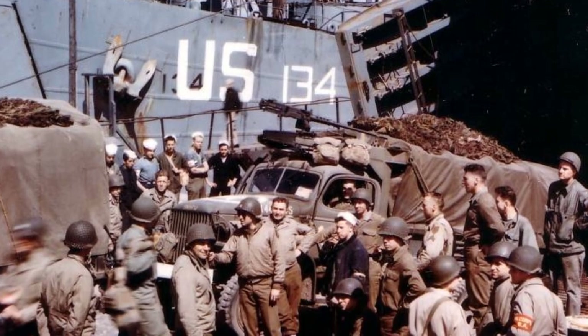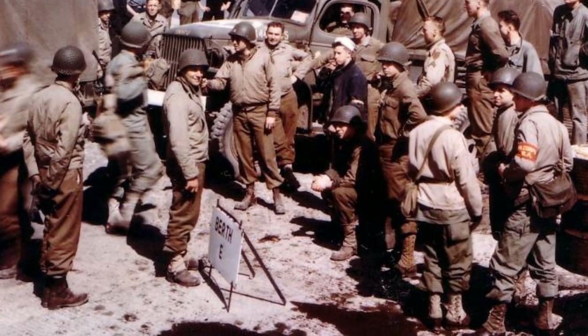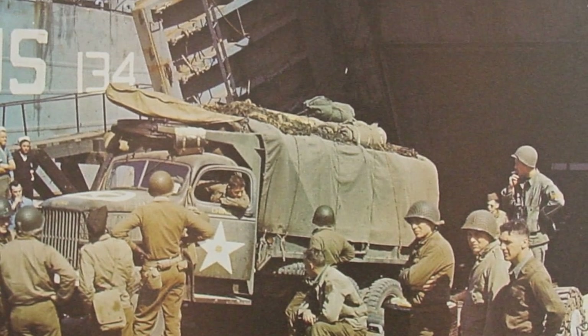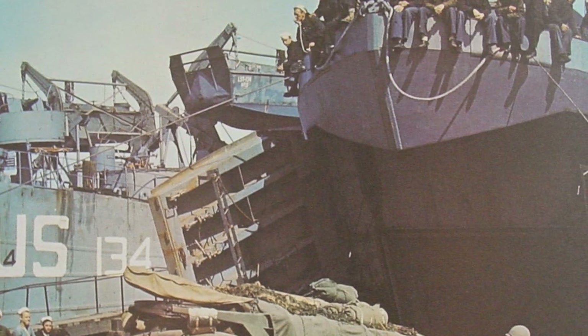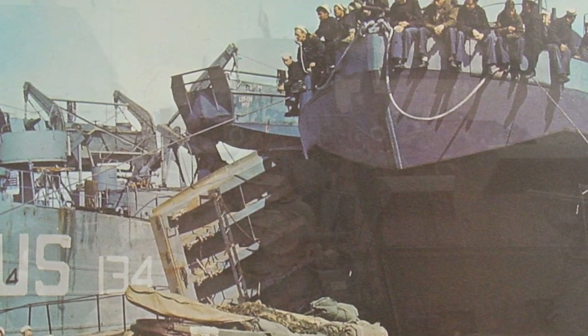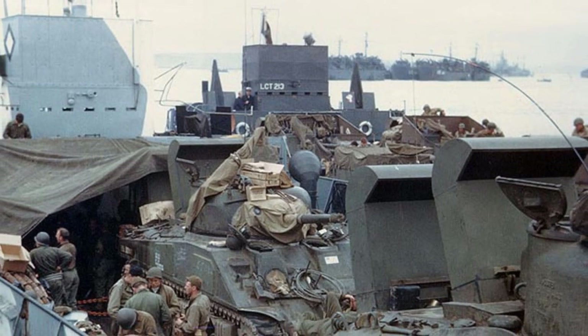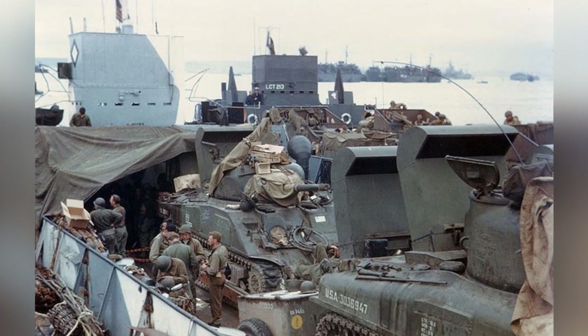Welcome to the WWII collection. Today, we embark on a nostalgic journey back to the era of World War II, exploring a myriad of captivating photos that encapsulate the essence of those historical moments. Through these images, we'll delve into the rich tapestry of the wartime experience. Remember to subscribe to our channel and feel free to share your thoughts and memories in the comments section.